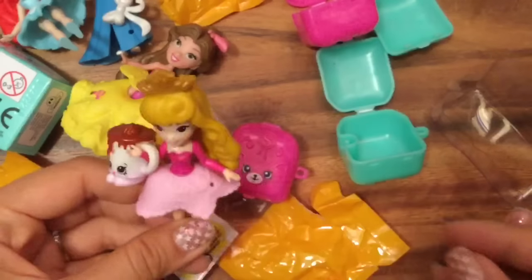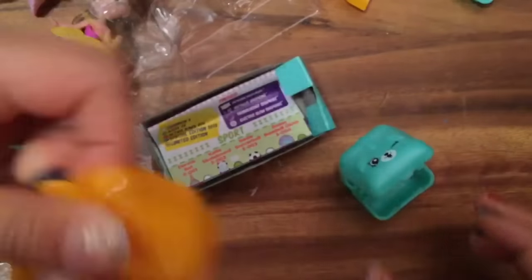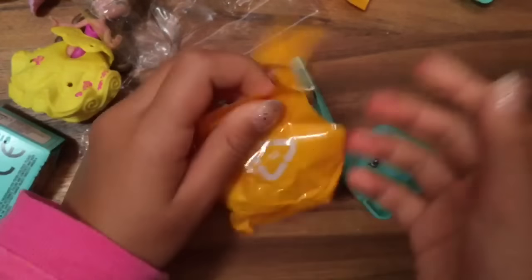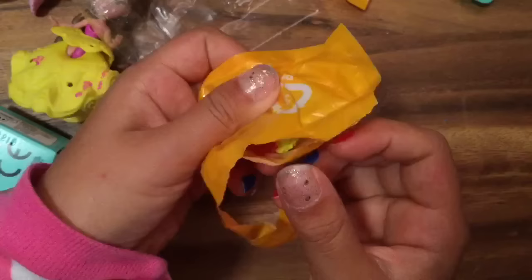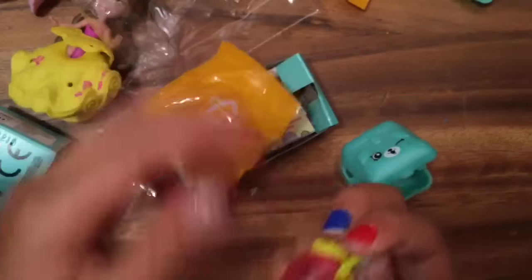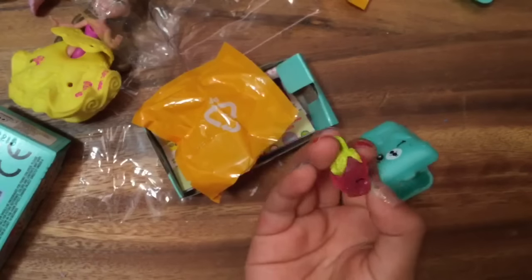Should we open up one more? It's so fun — let's open up two more! I don't know if it's a duplicate. It's small, maybe it's a charm — we haven't really gotten that many charms. Nope — yep, it's a strawberry charm. It's a duplicate — we already have a strawberry charm.